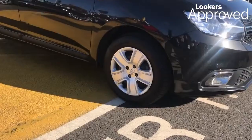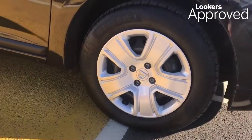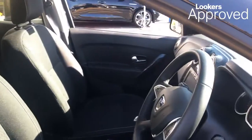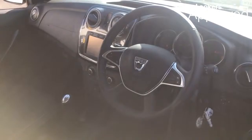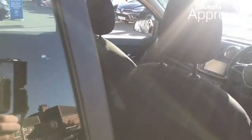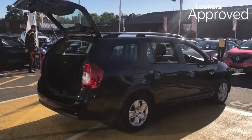Lookers are proud to present this Lookers Approved Used Vehicle. All our approved used cars come with our free Lookers Approved Package worth £600, including a minimum 12 months comprehensive warranty and a 30 day exchange.